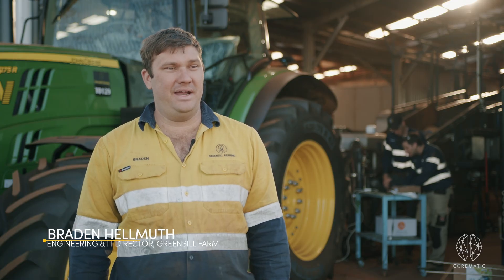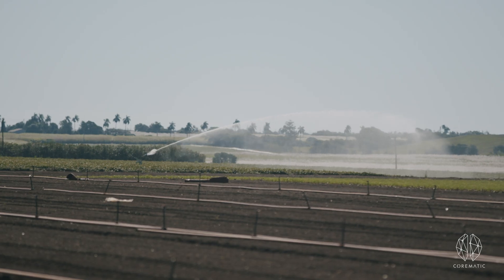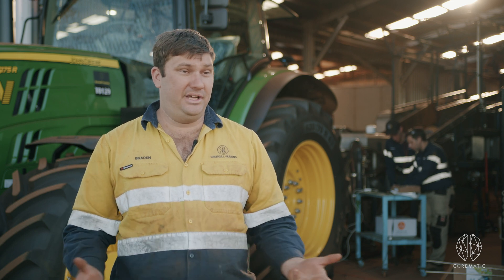I'm Braden, Engineering and IT Manager for Greensill Farming Group in Sweet Potatoes Australia. We're growing a range of crops. Sweet potatoes is the one we're here for today, looking at expanding our business domestically and internationally to feed the world.